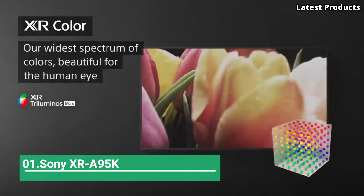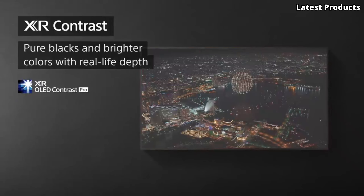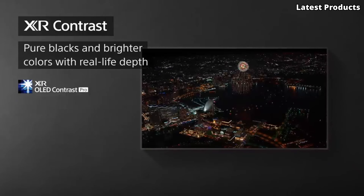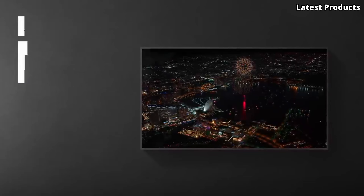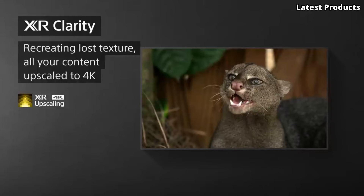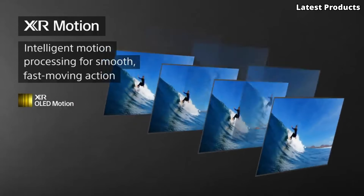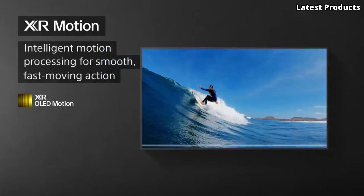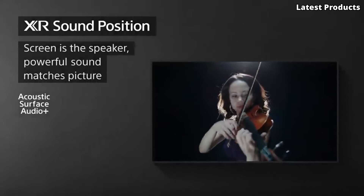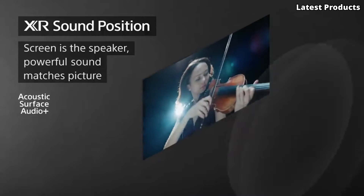Number 1: Sony XR A95K. Introducing the Sony XR A95K, a cutting-edge television that redefines the boundaries of home entertainment. With its sleek design and advanced features, the XR A95K offers an immersive viewing experience that surpasses expectations. Equipped with Sony's innovative XR Cognitive Processor, the XR A95K delivers stunning picture quality with lifelike colors, deep blacks, and incredible clarity. Whether you're watching movies, gaming, or streaming your favorite content, every frame is rendered with breathtaking detail and realism.